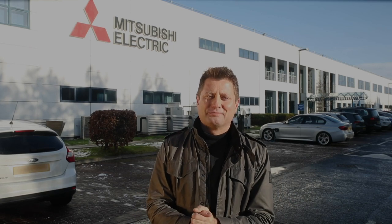Sustainable housing is something that I'm really passionate about, and I've had an EcoDan system fitted in my house. So today I've come to Mitsubishi Electric's EcoDan manufacturing and R&D centre here in Livingston, Scotland, to find out how they're made.